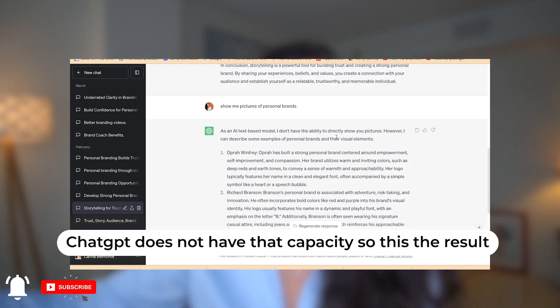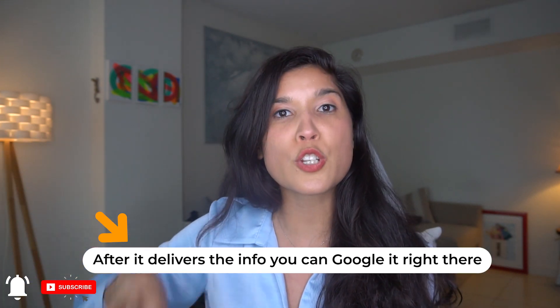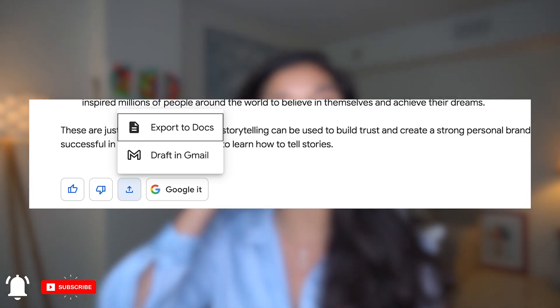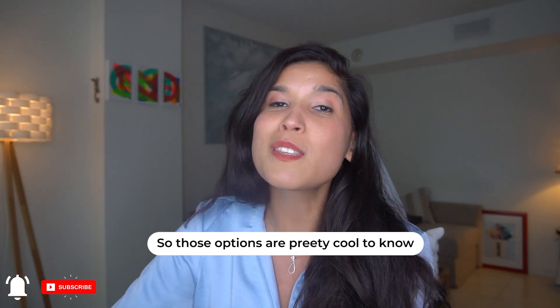ChatGPT only explained which personal brands I should look for and find pictures of myself. That is pretty great. Another thing with BART is that after you finish searching, you can Google it. You can also export it and send it directly to your Google Docs or to a draft in your Gmail — that's pretty cool.